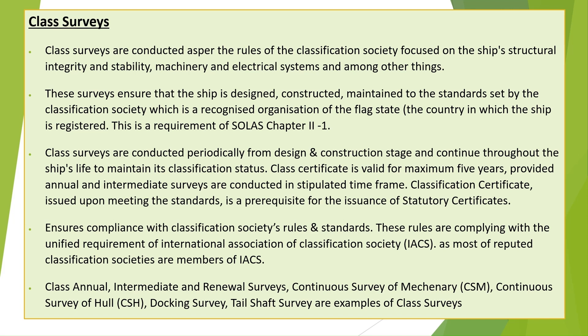The classification certificate, issued upon meeting the standards, is a prerequisite for the issuance of statutory certificates. It ensures compliance with the Classification Society's rules and standards, which comply with the unified requirements of the International Association of Classification Societies, IACS.